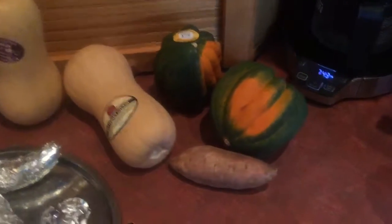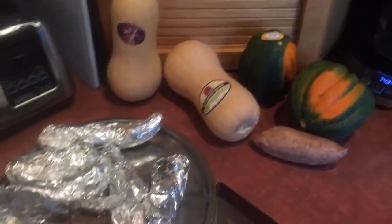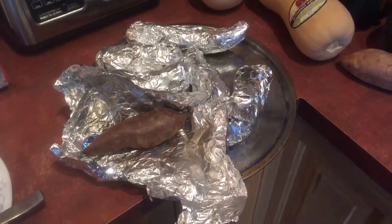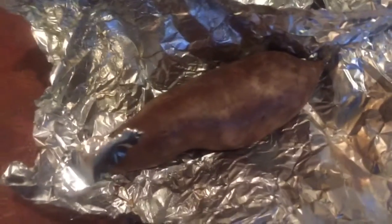Good morning — it's 7:43 in the morning. What I did was last night I cooked these sweet potatoes in aluminum foil at 205 degrees from 10 o'clock last night to first thing this morning, and these sweet potatoes are perfect.